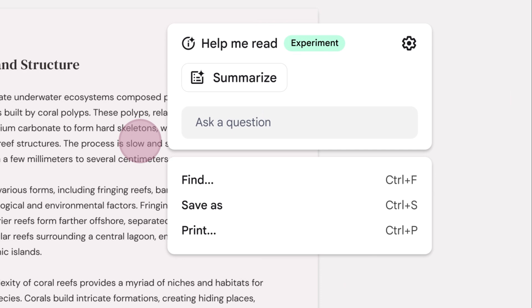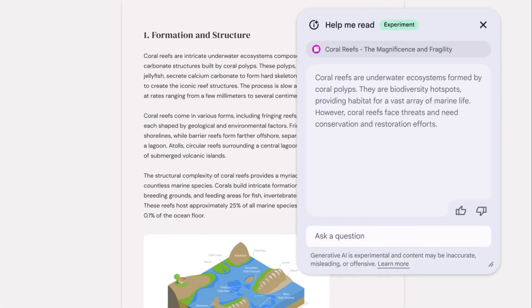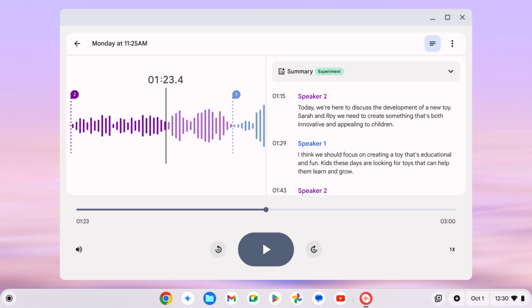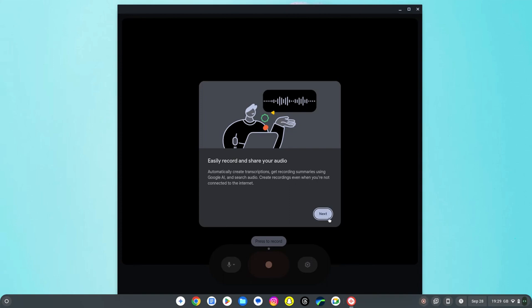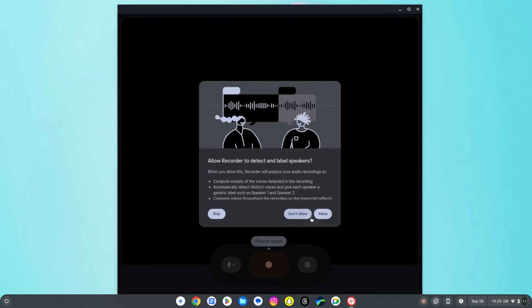In May we saw the Help Me Write functionality, and Help Me Read was mentioned as something for the future — it's now coming to Chromebook Plus models to summarise webpages, PDFs, and so on. There's a new Recorder app too, that looks really useful for tasks like transcribing in meetings, as it should identify multiple speakers. The mock-up shown from Google looks pretty nice; the version I'm seeing in the dev channel on Chrome OS 130 looks a little more basic. It'd be nice if something like this might come to regular Chromebooks in the future too.